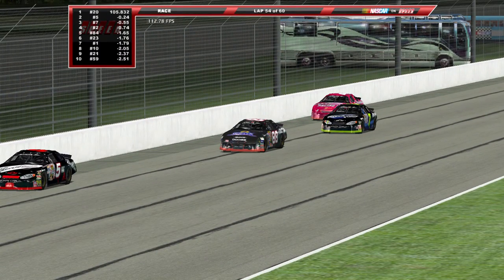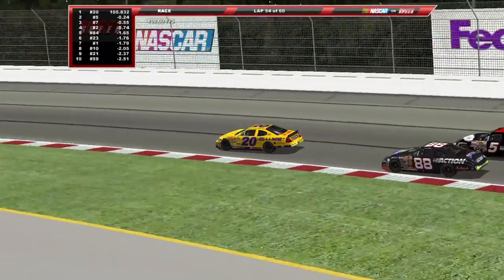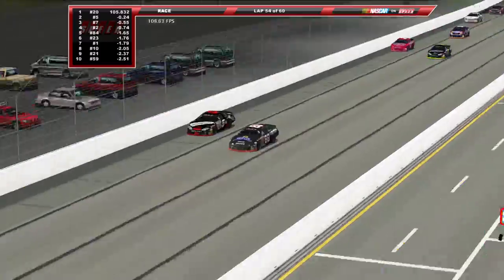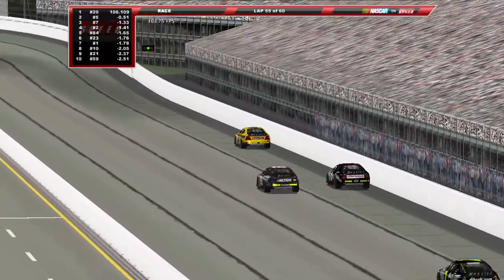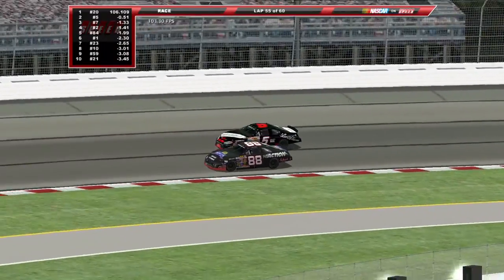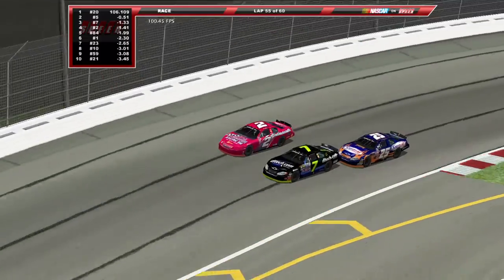My WiFi just sucks right now — I believe that's the main cause of the frames dropping, keeps automatically connecting and disconnecting. I'm just going to disconnect it, hopefully it fixes the frame rate issue. Jared Johnson in second place is looking for his career best finish here in the Pro Series.